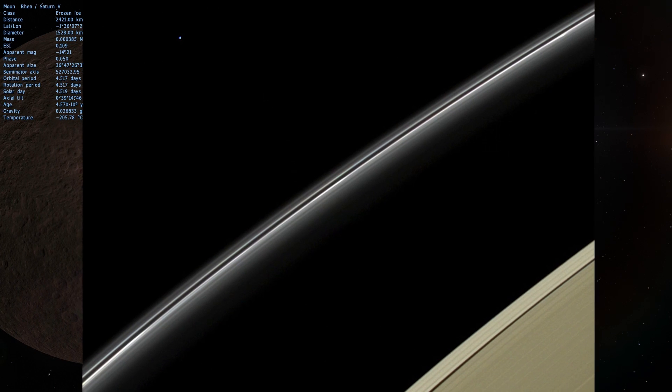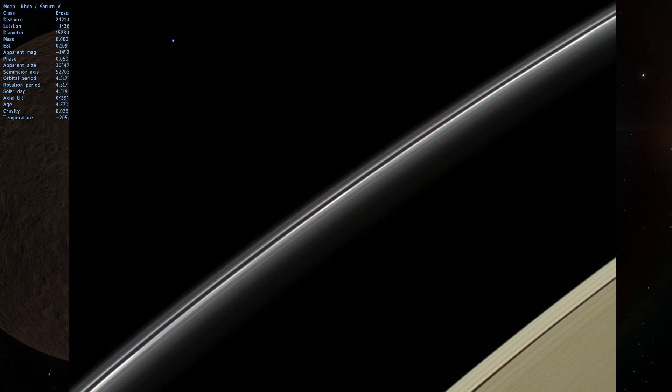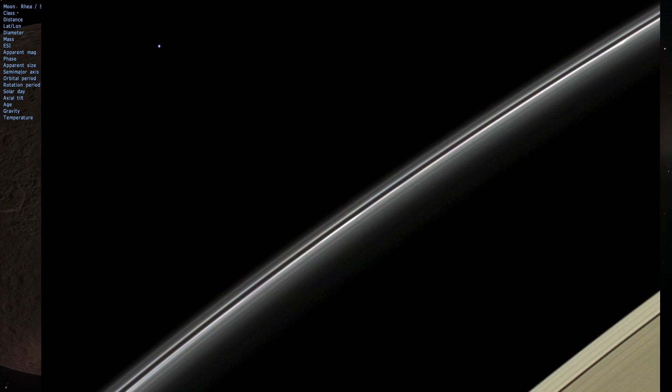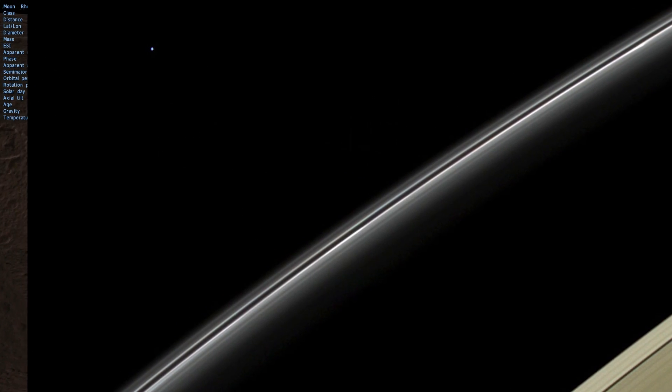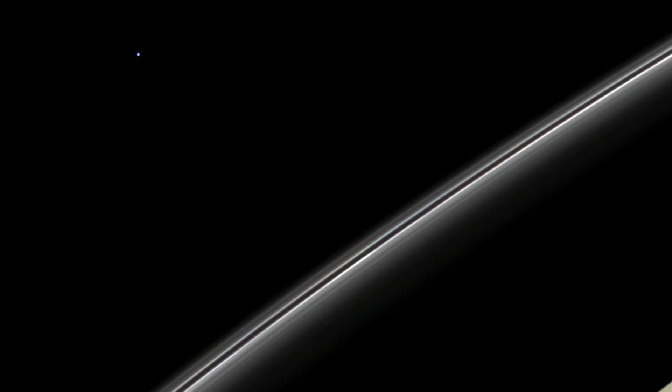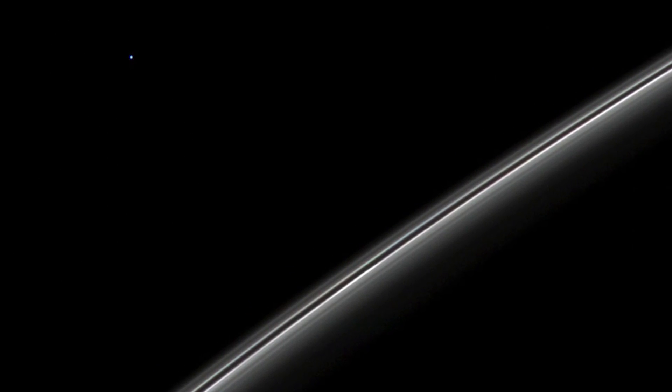This shot right here is actually quite unique. This is a pale blue dot, but although you may assume right away that this is Earth, it is actually Uranus, which is somewhat closer to Saturn than Earth and obviously much, much larger in size, so it's much easier to see.